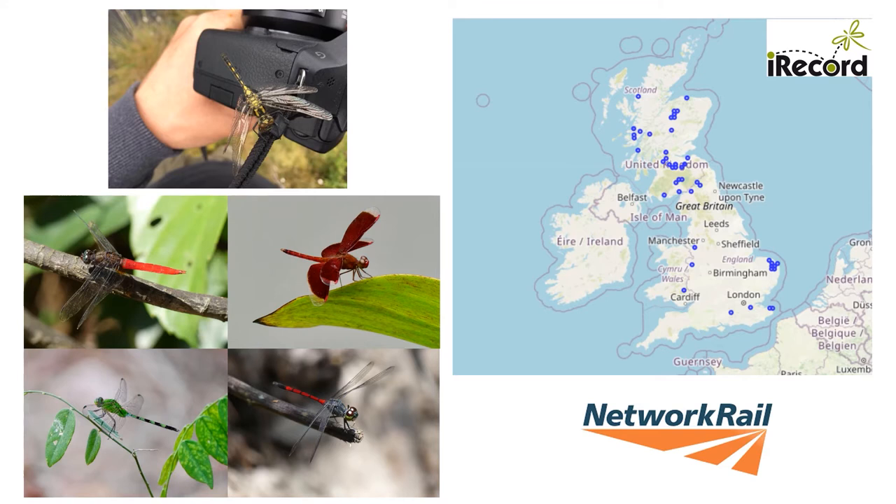While weekends and holidays provide opportunities for dragonfly surveys, I am also very lucky that my employer Network Rail allows all staff to undertake five days paid volunteer leave to work with any UK charity. Working under the direction of Danielle and with encouragement from Andrea and Pat, I made sure the BDS benefit from this great arrangement.